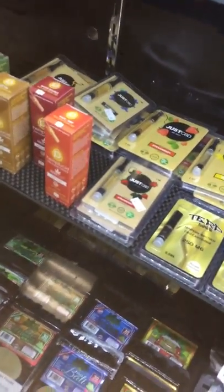Here we have our cartridges, both from Terp Tanks by Terp Nation and Just CBD.